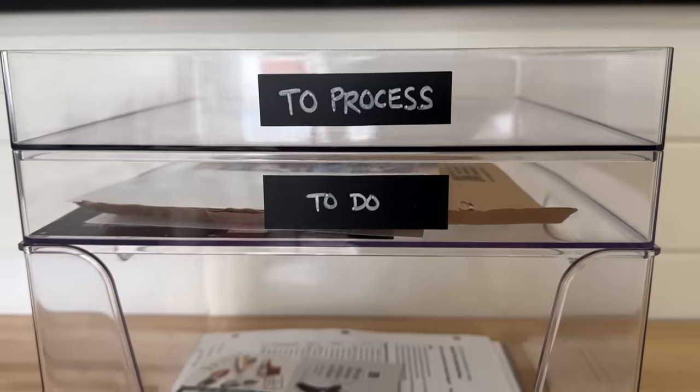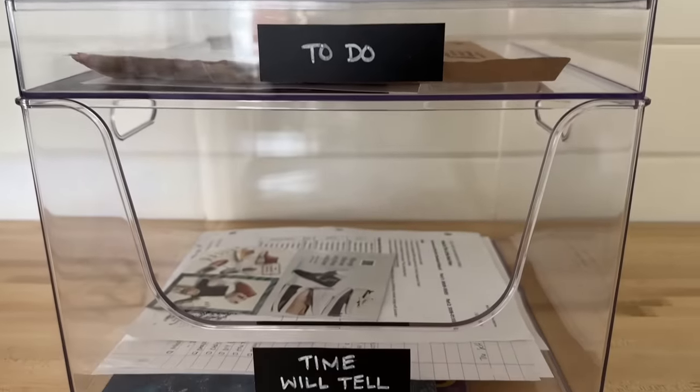I'm going to ask a favor that we stop saying that paper clutter is scary. The truth is you are fully capable of dealing with paper. In fact, you've done much harder things in life than this. I know it can be a little bit overwhelming, but I'm going to show you three bins that you can add to your house that will completely solve paper clutter.